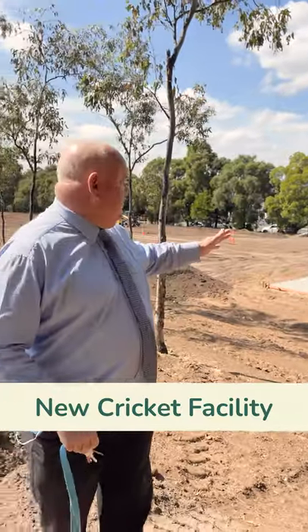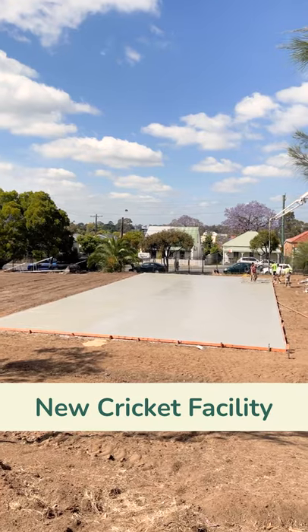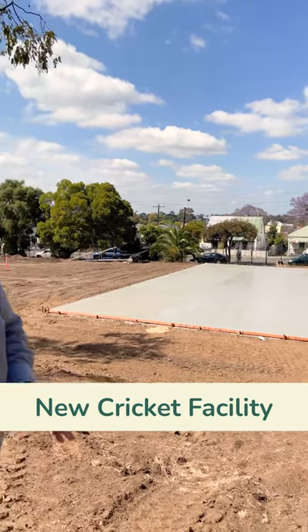Not only just for the cricket nets themselves, not only for the storage facilities, but also for the run-up. So the boys are running up on full cricket facilities here.